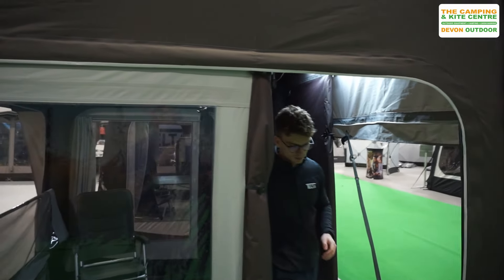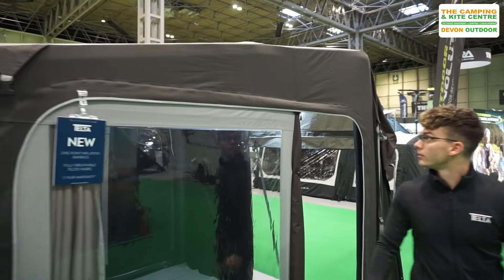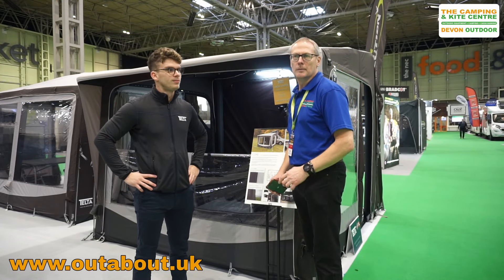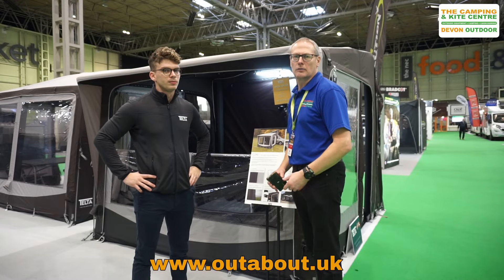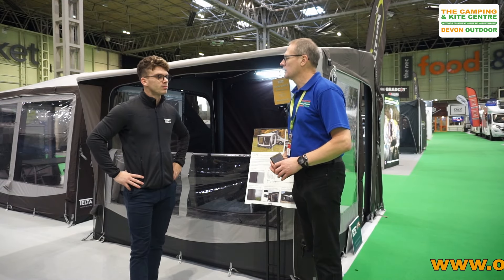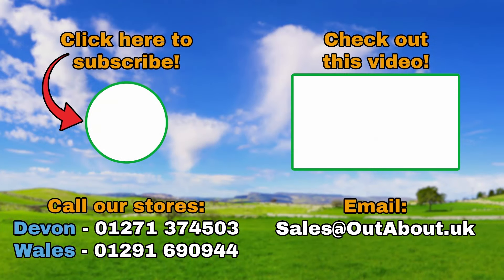Fantastic. So there we are — that's our explanation of the TELTA CORE. As we've just explained, it's a great drive-away awning for all sorts of sized vehicles. Thank you James for showing us around. I'll see you next time.